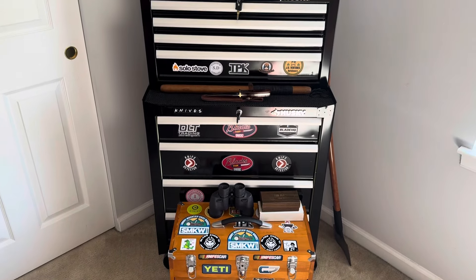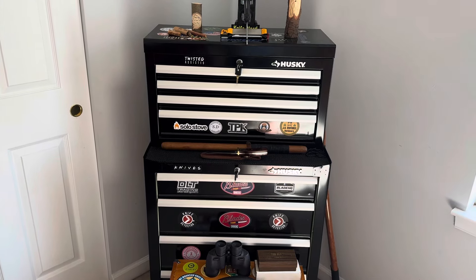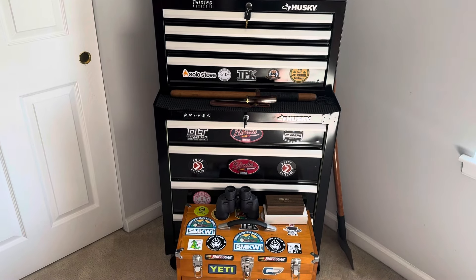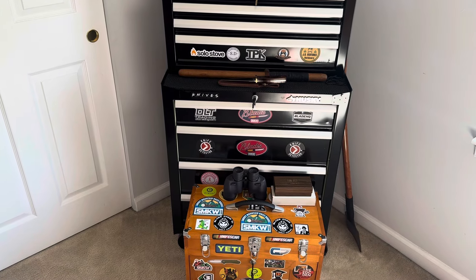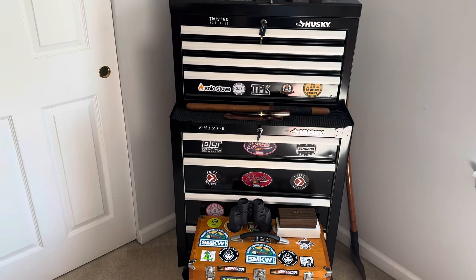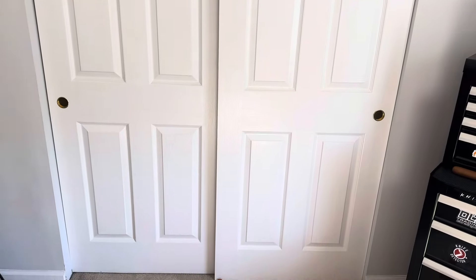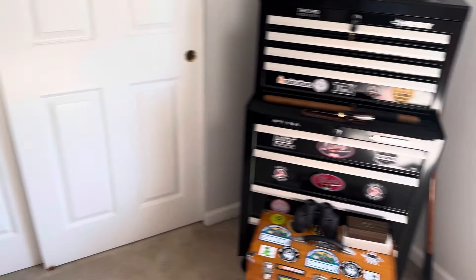I actually want to get another tool chest. I like this one so much and how I've got it working, but Trisha said no — it probably wouldn't look so good in this room to have two tool chests. So I've got to work with what I got. That closet right there is full — I've got totes in there and they are full of knives, but we'll get to that.